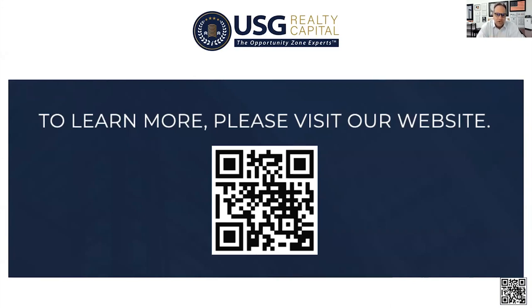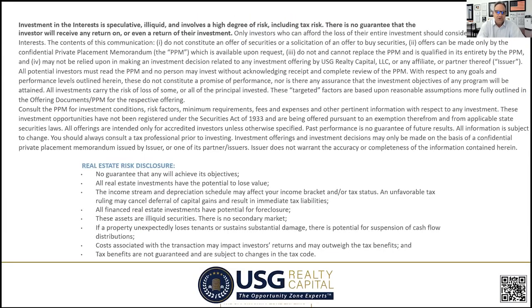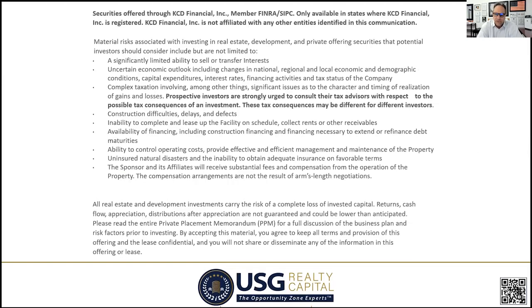We are a securities company — it's a 506c Regulation D offering, private placement — so we do have to show you the risk disclosures. We use a managing broker dealer, KCD Financial. Everything you're seeing here has been vetted, it's on file through our broker dealer, and we're big on making sure things are done right with accountability and a process.